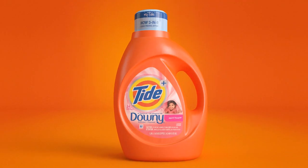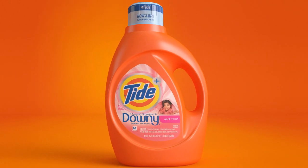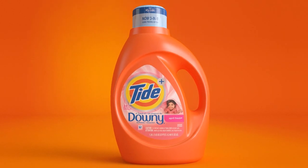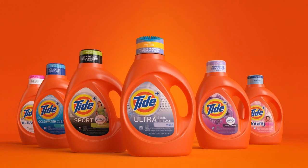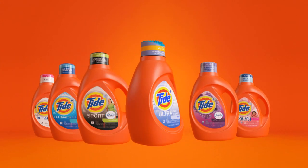Tide Plus Downy offers more cozy in each wash load as this three-in-one formula cleans, freshens, and softens. Experience more of what you love with the new Tide Plus collection.